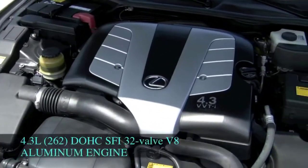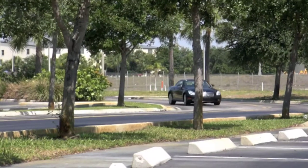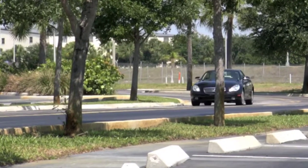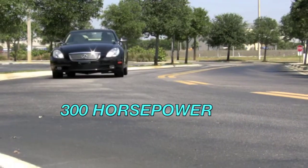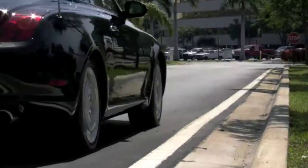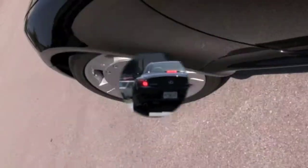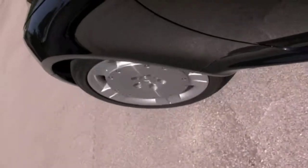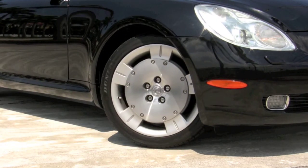Under the hood, your Lexus is powered by a responsive 4.3-liter aluminum V8 engine, paired with a 5-speed automatic transmission with overdrive, giving you fantastic acceleration while still providing 23 highway miles per gallon. This rear-wheel drive Lexus comes with traction control and skid control, and connecting you with the road are great-looking 18-inch 5-spoke alloy wheels with tires in good condition.